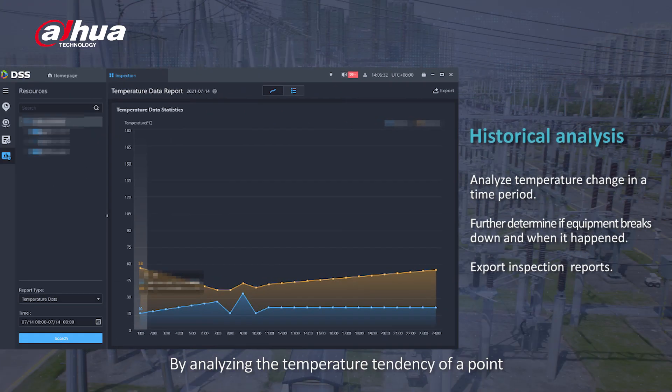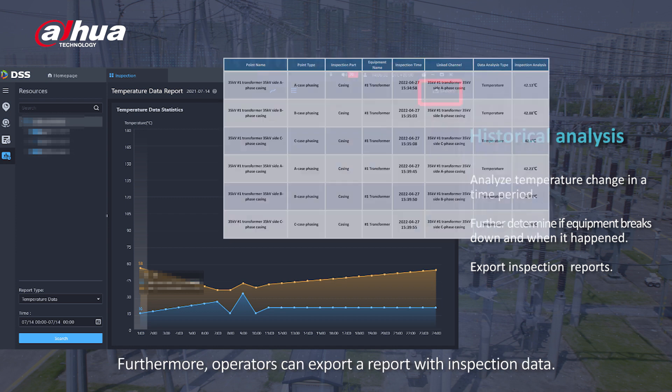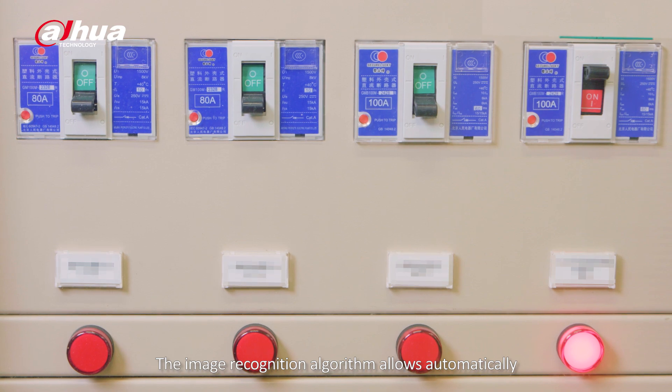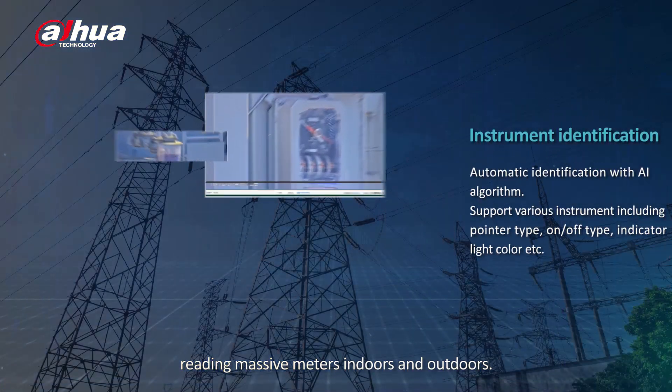By analyzing the temperature tendency of a point within a time period, the system can further determine the equipment status. Furthermore, operators can export a report with inspection data. The image recognition algorithm allows automatically reading massive meters indoors and outdoors.